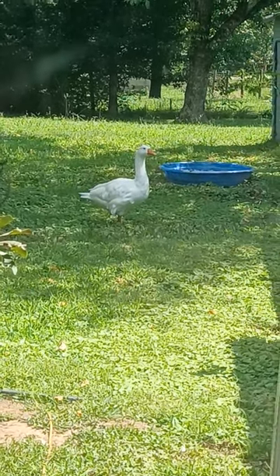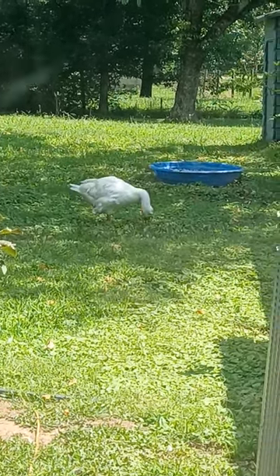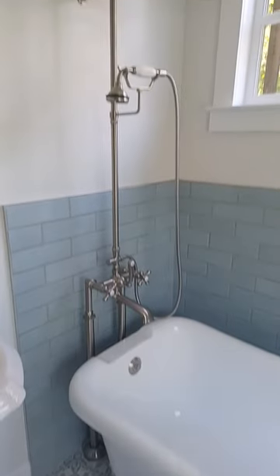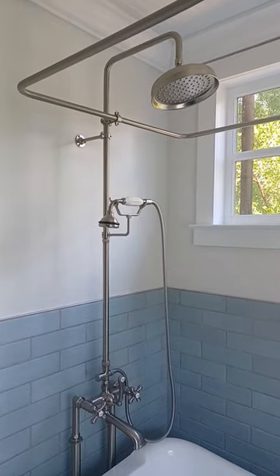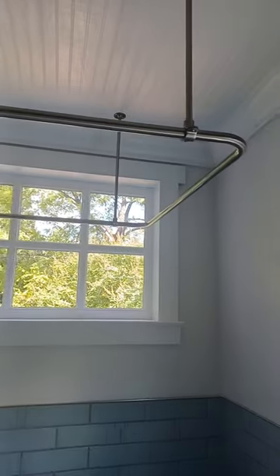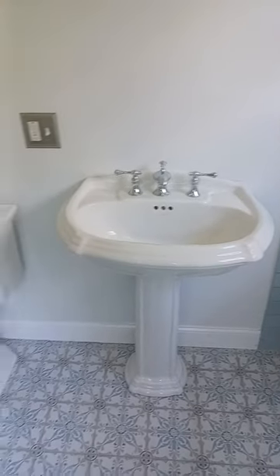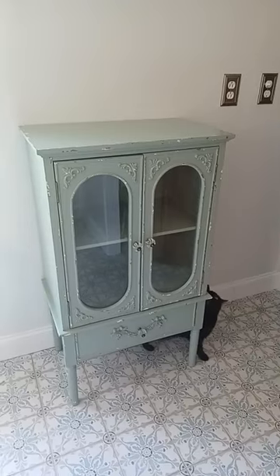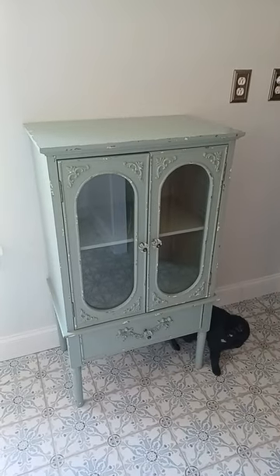Today is August 15th, 2022. This is an update on our bathroom. The shower head has now been installed as well as drilling for the curtains. The sink and toilet have now been installed. We got a cabinet installed as well.